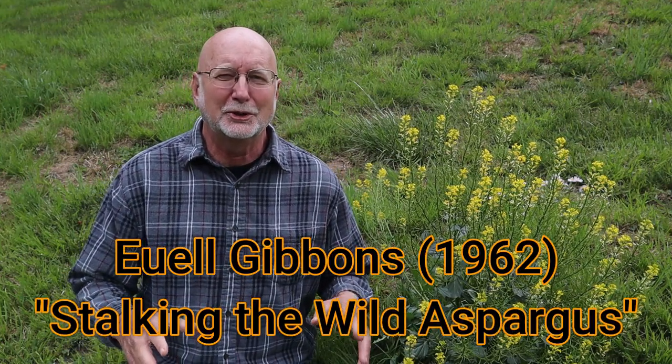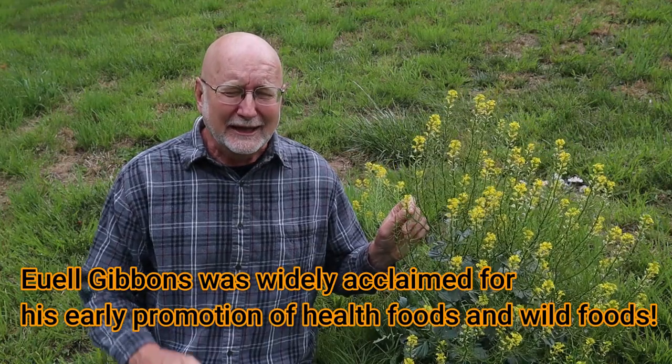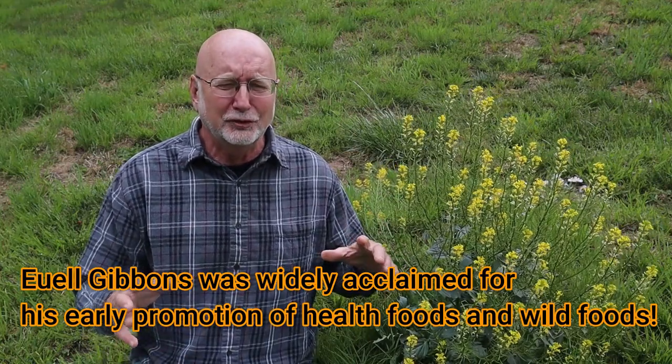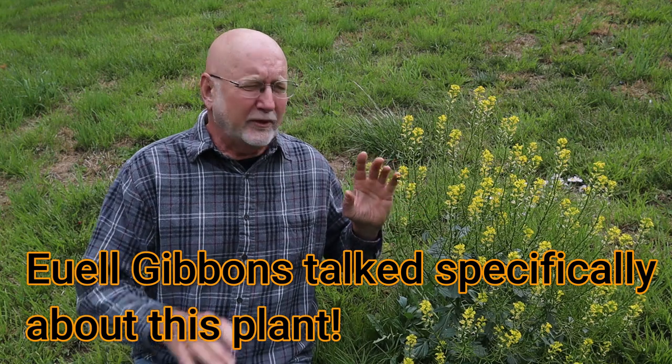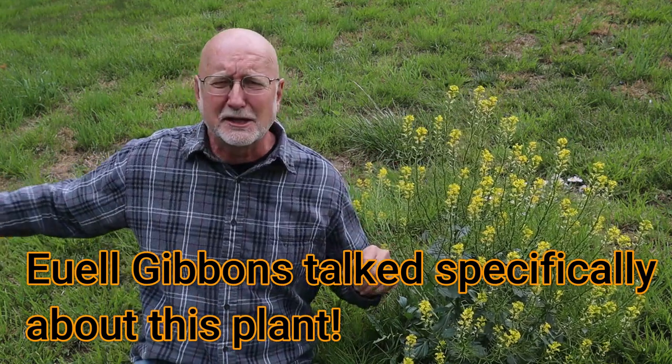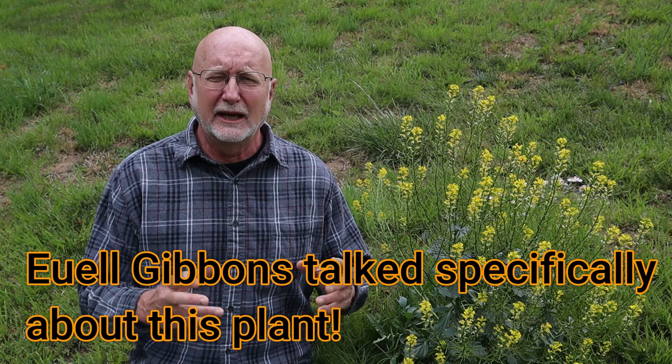Euell Gibbons wrote a book called Stalking the Wild Asparagus in 1962 and wrote about this plant. He was a forerunner of a movement to start looking at things you could eat locally. He talked about how plants like this one have so much more nutrition, antioxidants, and flavor compared to vegetables grown in another state that may have been picked a week or two before hitting the grocery store shelf. Compared to things you could pick fresh right outside your door, those lacked freshness, vitamins, and flavor.